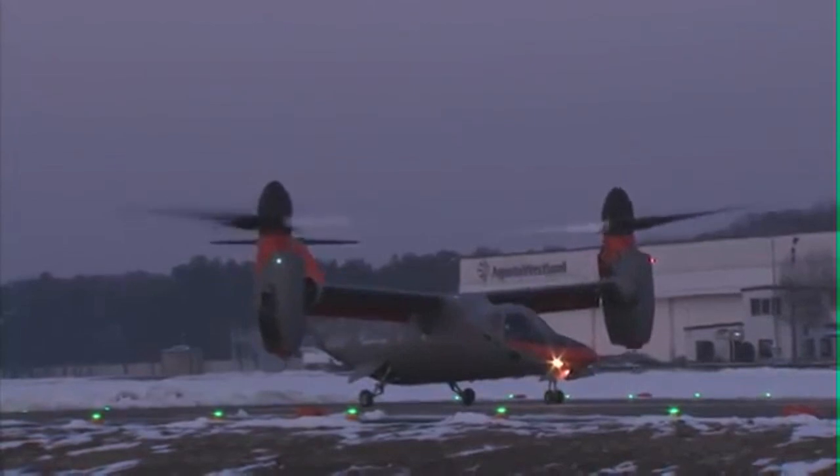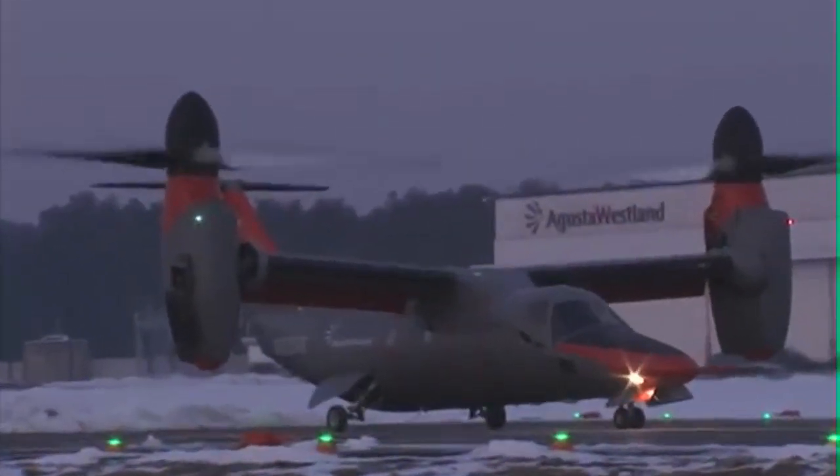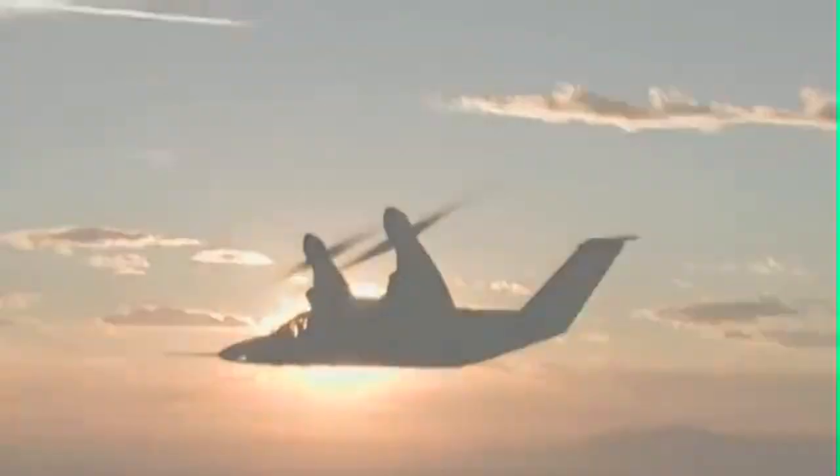The AW609 will be certified by 2017, and the aircraft will be built in Philadelphia. This has been Russ Niles reporting from HAI in Orlando. Thanks for watching.